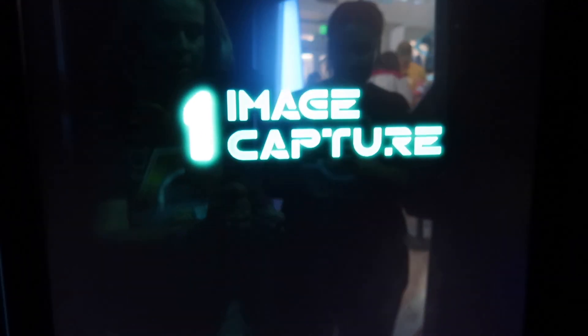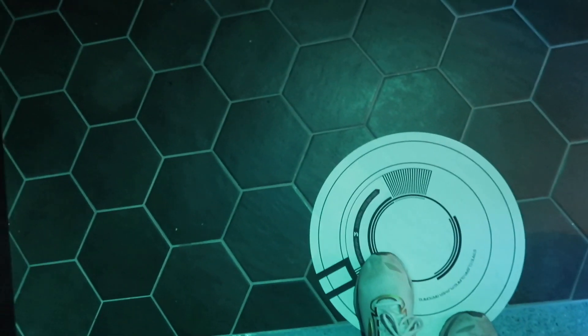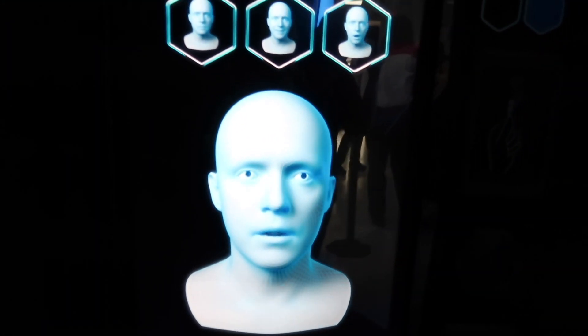For optimal digitization, please stand on the disc and look straight ahead. You will be making three facial expressions. Follow the visual guide for optimal capture.